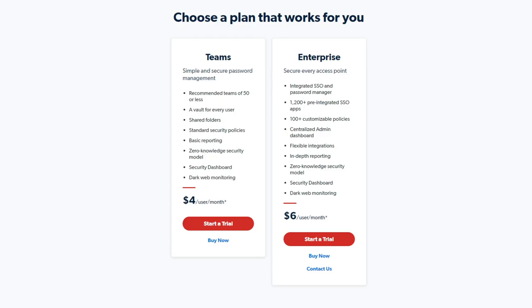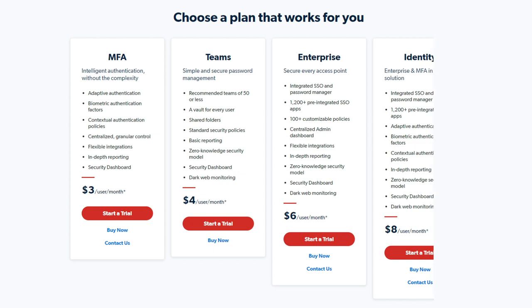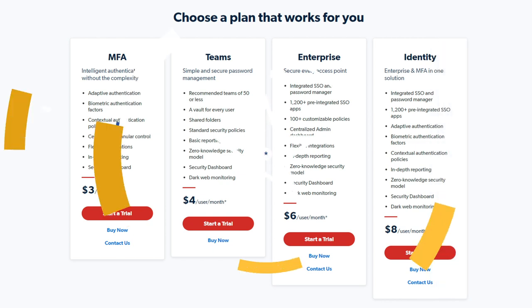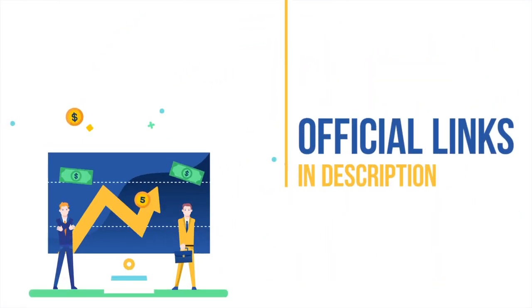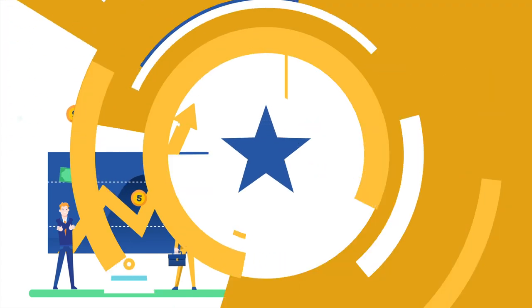There are two unique products on offer: the Teams plan, which costs $4 per month, and the Enterprise plan, which costs $6 per month. The Multi-Factor Authentication plan is more of a biometric credential solution, costing only $3 per month. There is also the Identity plan — a combination of both MFA and Enterprise plans — costing just $8 per month. If you're interested in LastPass, make sure to buy it using the official link down below for a big discount.